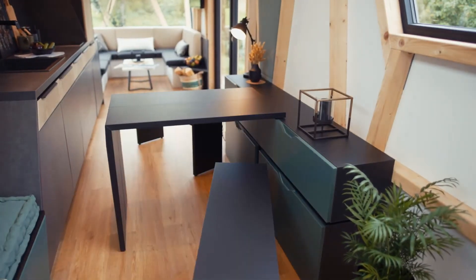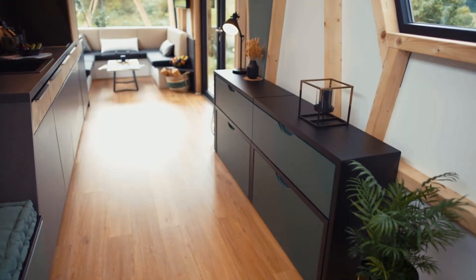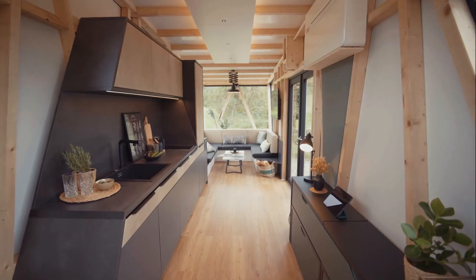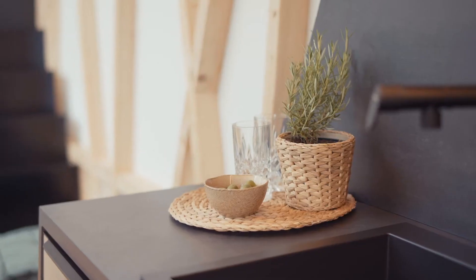The Conti Home features a fully connected living space with an integrated smart home system that allows users to control lighting, temperature, appliances, and security through a mobile app or central touch screen interface.